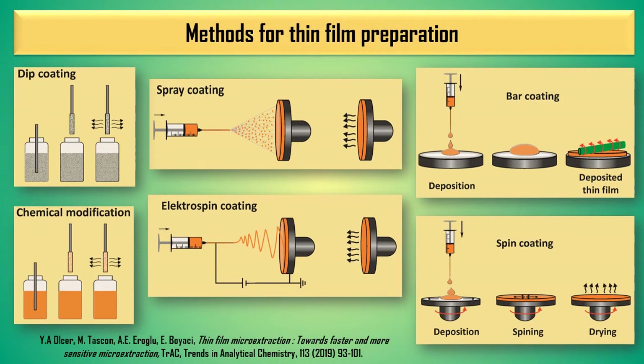Obtaining a thin layer of coating material in the thin-film solid-phase microextraction technique is possible using several methods. The most common form is dip coating, in which a support is immersed several times in the mixture containing the coating material that is dissolved or dispersed in the solvent or glue. A hot-dip coating is one of the most efficient methods for producing coatings with a smooth surface a few micrometers thick.